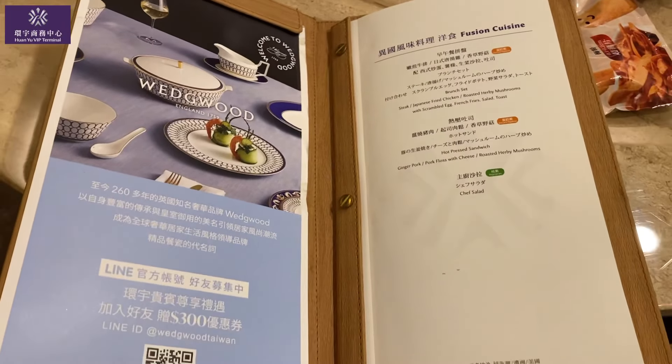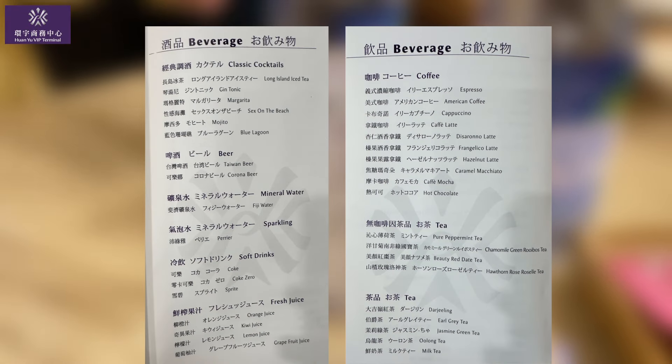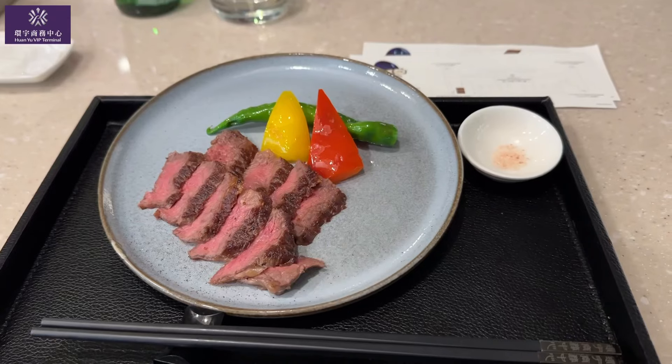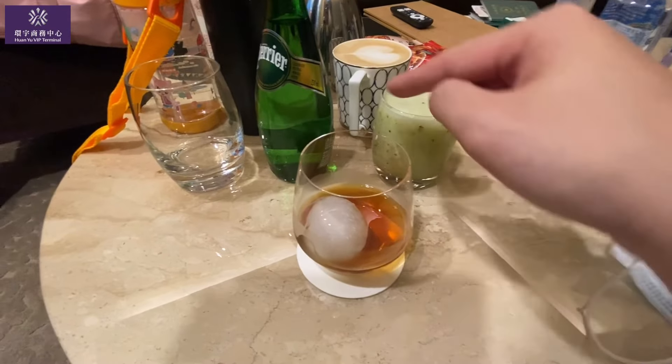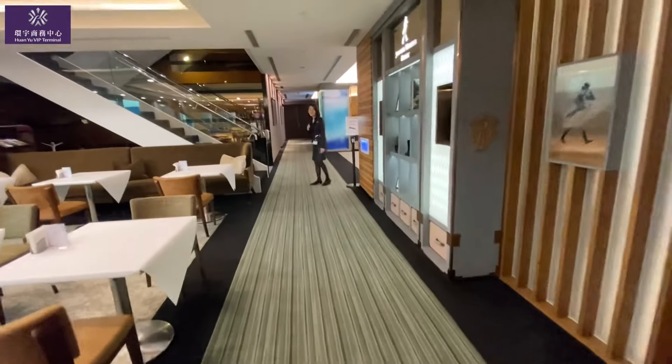Feel free to pause anytime to check out the all-day menu. My personal recommendations: the steak, pasta, fresh kiwi juice, and the free-flowing Häagen-Dazs. After a great meal, let's explore the facilities.